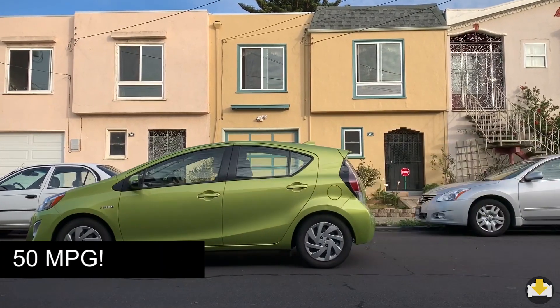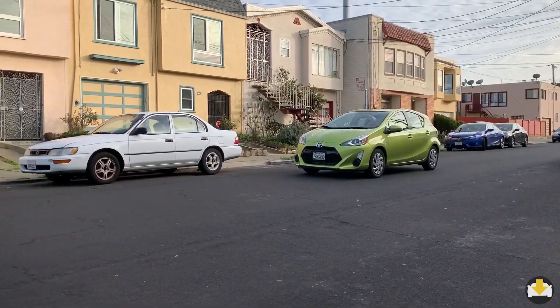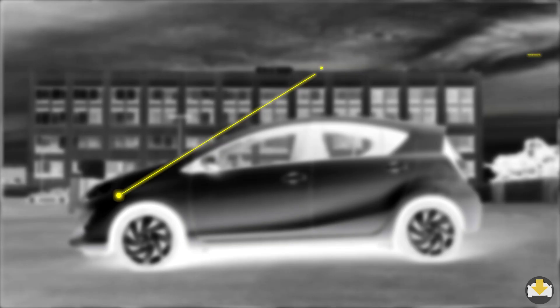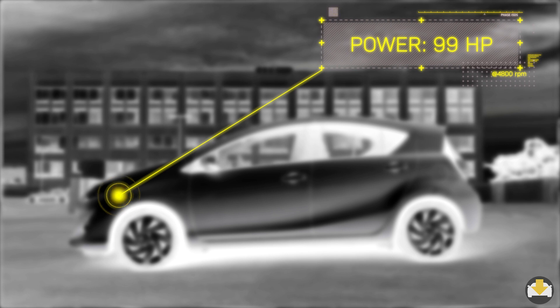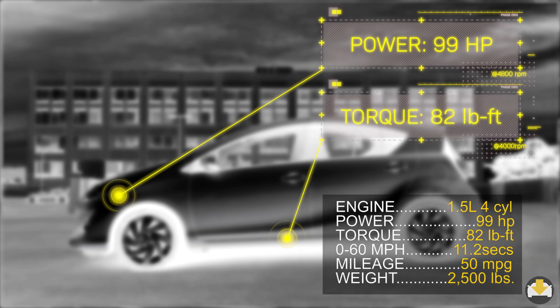An impressive 50 miles per gallon is really why you'd buy this car. Unfortunately, those miles come at a price. The 1.5 liter engine produces only 99 horsepower and 82 pound-feet of torque. 0 to 60 is in a leisurely 11.2 seconds.